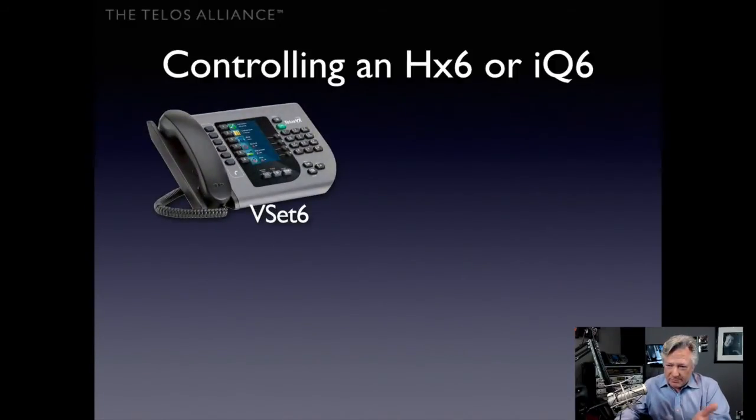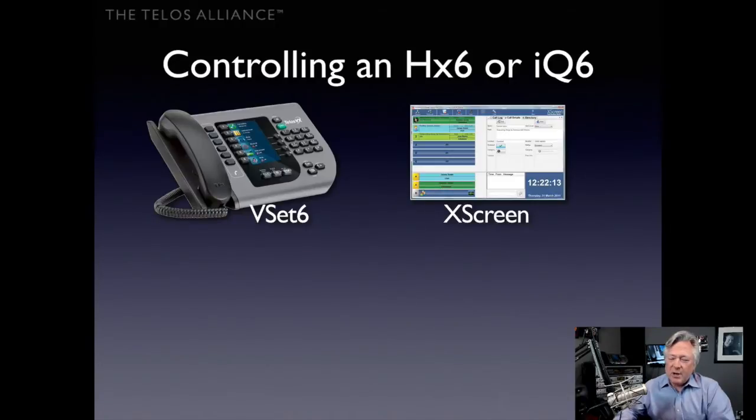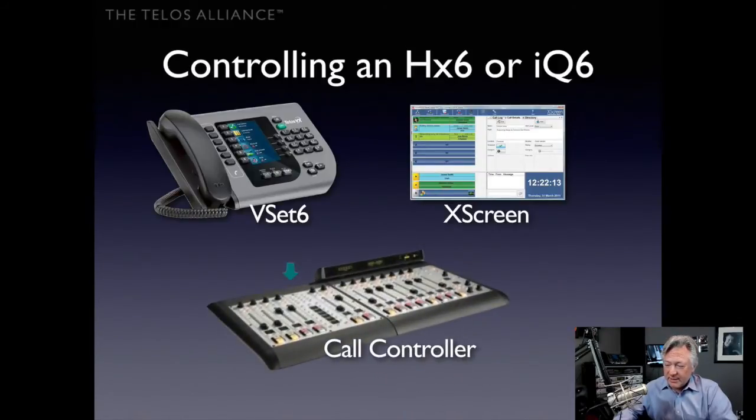How do you control this phone system? The VSET6 is a pretty telephone with a color screen and six phone lines. Another way is with software — free X-Screen Lite from Broadcast Bionics in the UK is included with every HX6 and IQ6. You can use the Lite version or pay to upgrade to the professional version. You can also control the HX6 or IQ6 with the built-in call controller on some Axia consoles, like the IQ console with telco expansion interface or the Axia Element console.